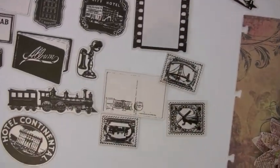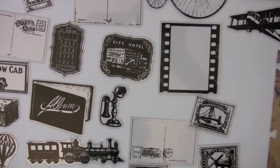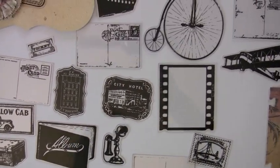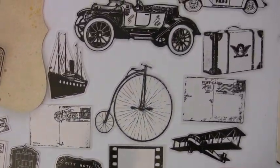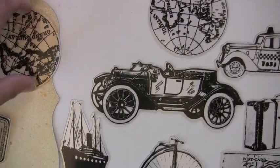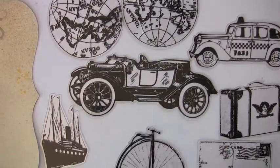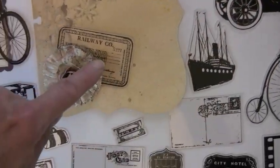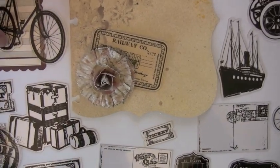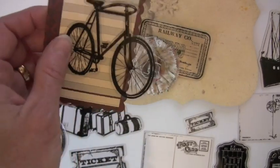Moving over to the Traveler collection — they have trains, phones, postcards, cabs, bicycles, planes. This is a globe and it's the whole globe, so if you put a piece of solid paper behind it with a hole, you could actually have it swinging. I can't wait to use these — just pull them anywhere. And on an ATC card you have the little hangover, which is really cool.